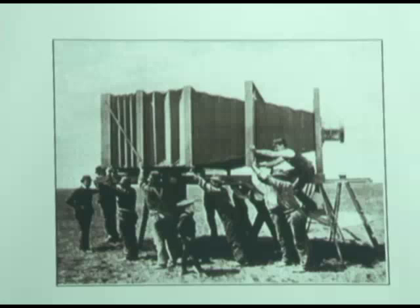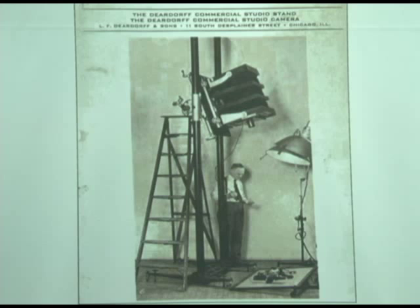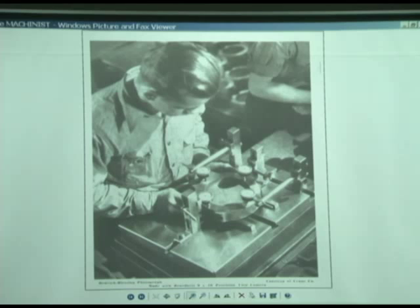Now this is the company that I worked for — L.F. Deardorff in Chicago. If you saw a Sears or Montgomery Ward catalog in the 50s and 60s, almost all the photographs were taken with that style camera. They were taken in studios in Chicago that had what are called shooting galleries. The galleries were four stories tall, packed with lighting, and they would build a whole house set inside — living room, bathroom, everything. They would photograph over the living room scene. That's an 11x14 studio camera here.